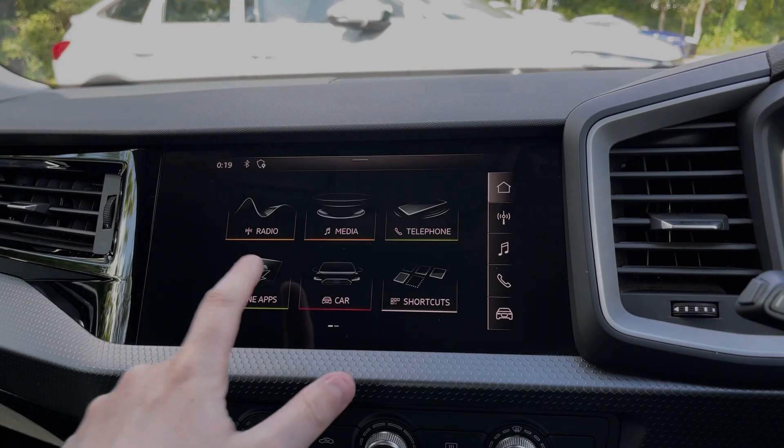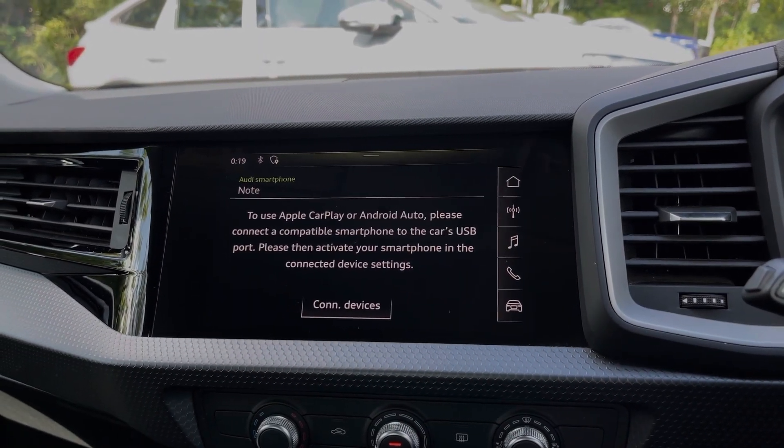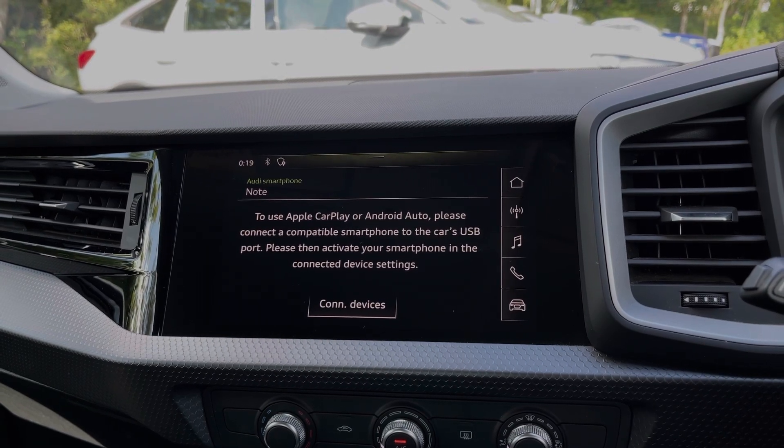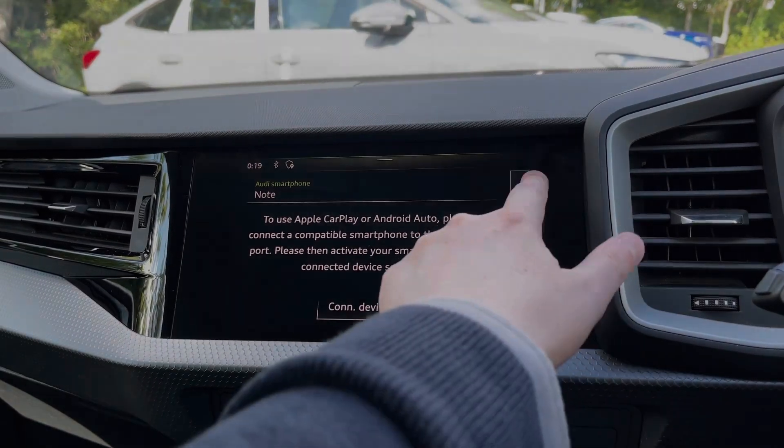Taking a look at the multimedia touch screen, we can access the car's Apple CarPlay and Android Auto feature for easily connecting your smartphone device, gaining access to a range of compatible applications and music streaming services.